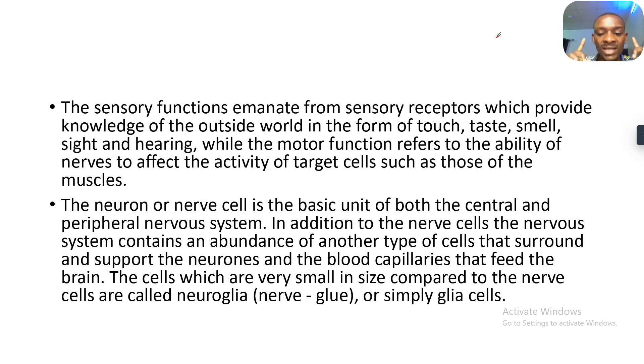The neuron and the nerve cell is the basic unit of the central and the peripheral nervous system. In addition to the nerve cells, the nervous system contains an abundance of another type of cells that surround and support the neurons, and the blood capillaries that feed the brain too. The cells which are very small — those that support the neurons — are called neuroglia, which means nerve glue. They are gluing the nerves to supply them, or simply glial cells.